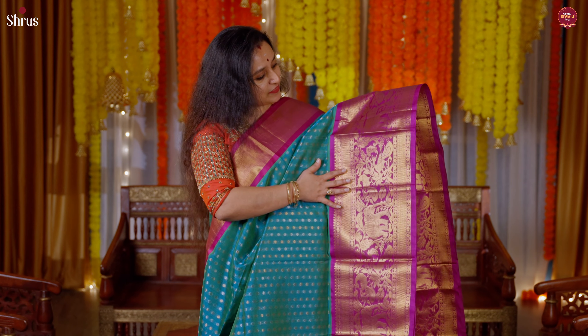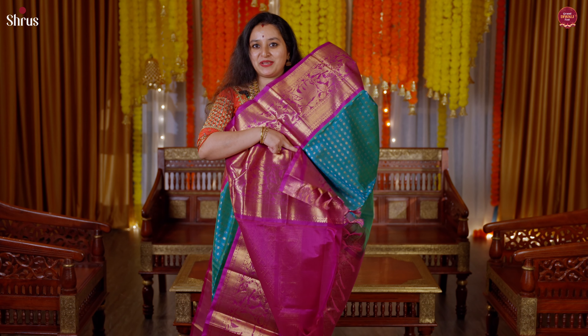Next we have a teal blue with a purple combination. The whole body has a thousand butta concept in both gold and silver zari. This has a uniquely designed border in the lower half with elephant and peacock motifs. A beautiful pallu in purple, and this comes with a plain purple color blouse.